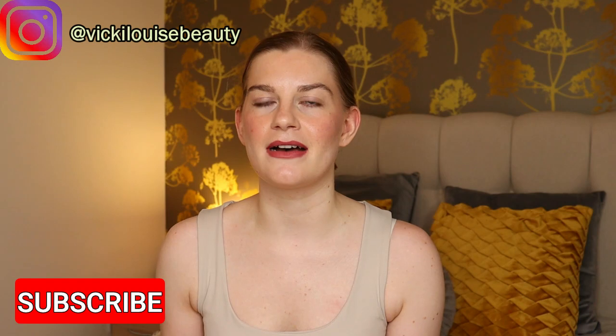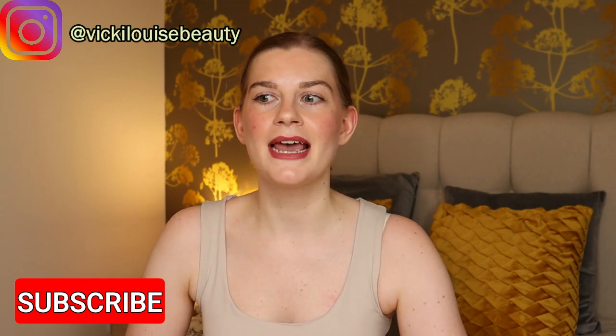Hi everybody, welcome back to my channel. This is my July empties video where I talk through all of the beauty related items that I finished off the previous month. Can you believe it is August? I say this every time I do these monthly videos but I just can't believe how quickly the year is going. We're in August and I'm going to talk through all the items that I finished off in July.